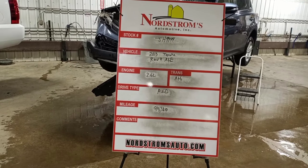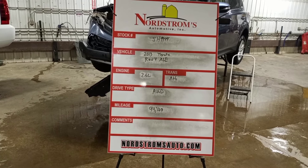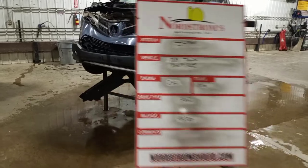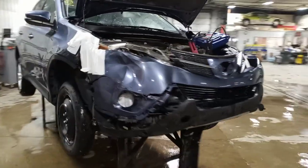Rock number JH 9944. 2013 Toyota RAV4 XLE, 2.5 liter automatic six-speed, all-wheel drive, with 94,380 miles, blue in color. Front hit — does run and drive.